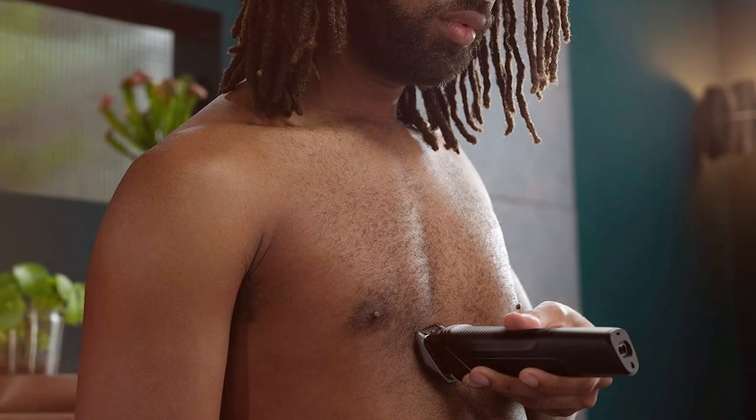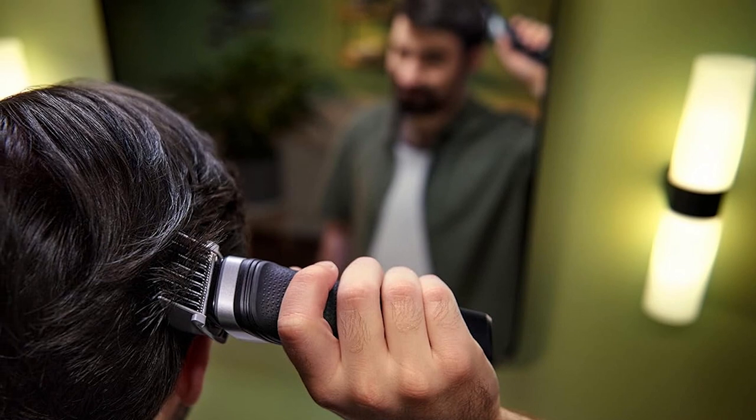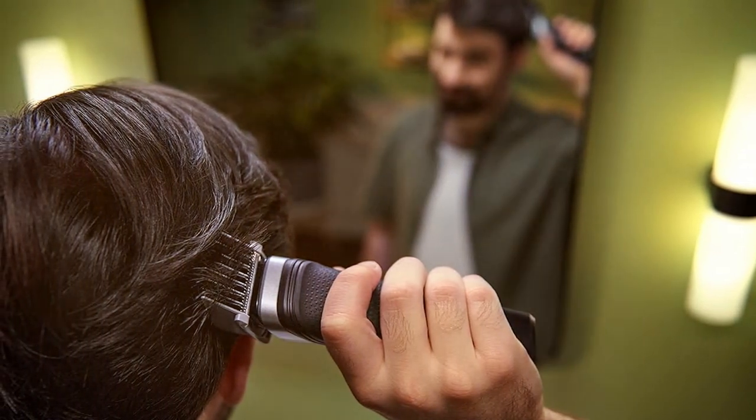The MG5910-49 is equipped with self-sharpening blades that provide a consistent and precise cut every time. Its dual-cut technology ensures that it can efficiently tackle various hair types, be it for your head, beard, or body.